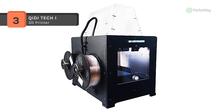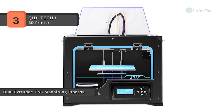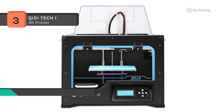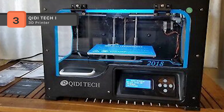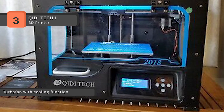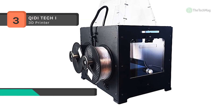Besides, it comes with an aviation level aluminum plate whose surface is completely flat and will not warp during the heating process. It has an SD card slot which allows you to print without a connected computer. However, it lacks a filament sensor, so make sure the loaded filament is sufficient before starting a print to avoid inconvenience. It uses 0.4 millimeter nozzles to print in ABS, PLA, and other low temp or flexible filaments.